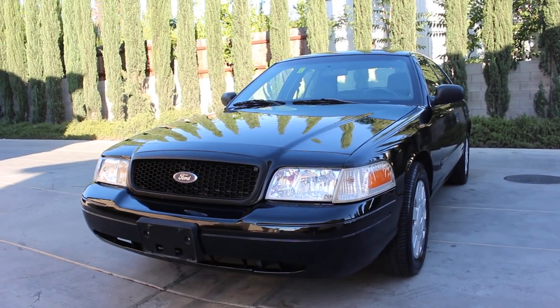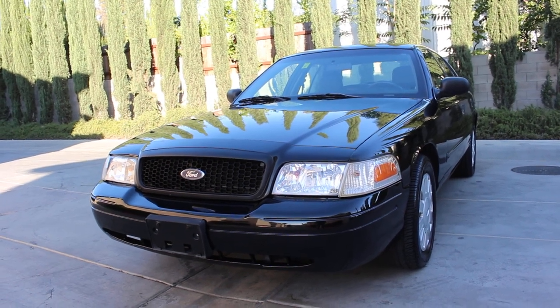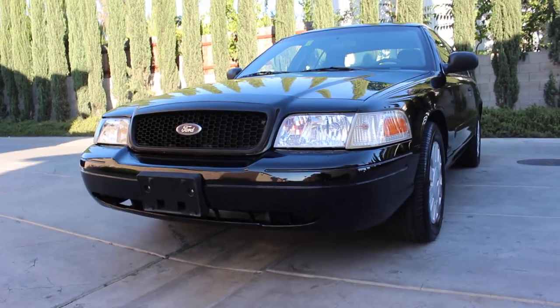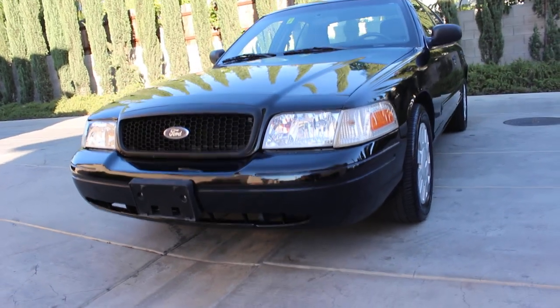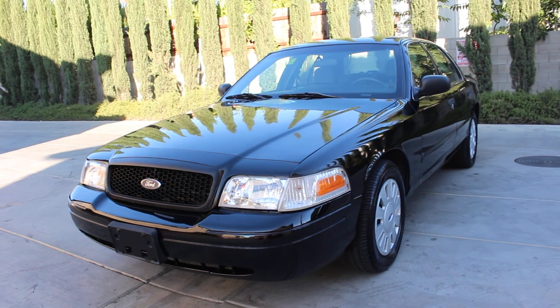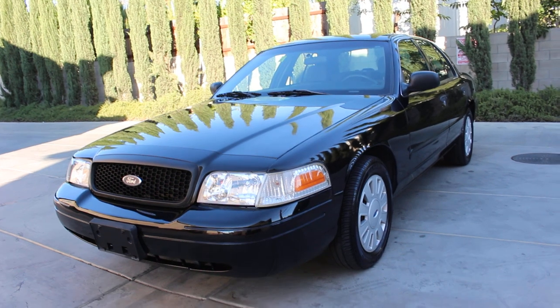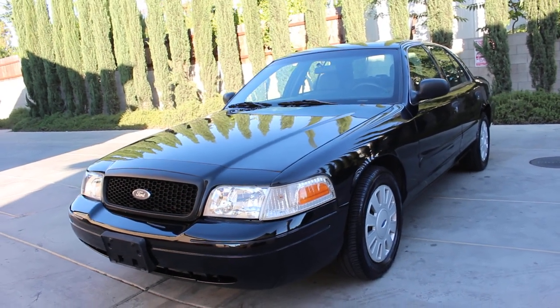Here we go again with another beautiful 2007 Ford Crown Victoria Police Interceptor with 57,000 miles and only 360 idle hours from the City of Long Beach, California. That is correct — this is a California unit.